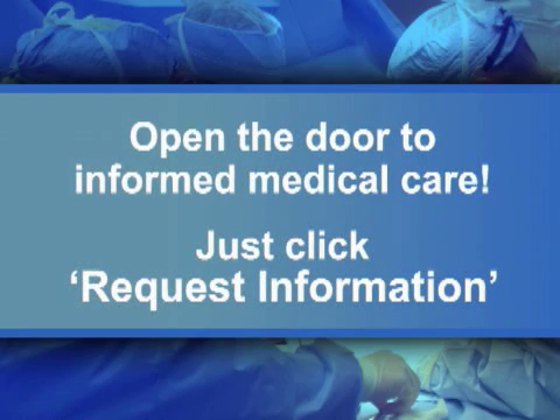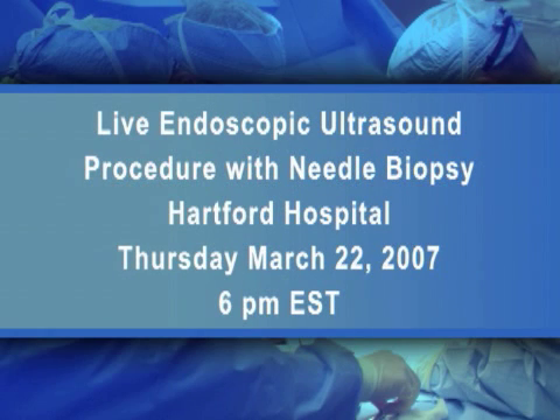ORLive makes it easy for you to learn more. Just click on the Request Information button on your webcast screen and open the door to informed medical care. Join us on Thursday, March 22nd at 6 p.m. Eastern Time to see an endoscopic ultrasound.